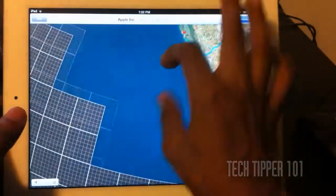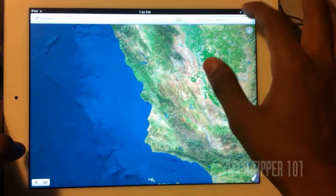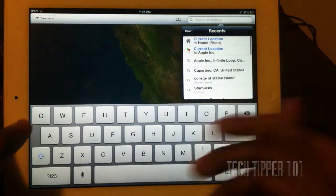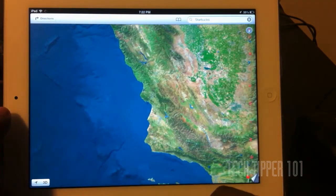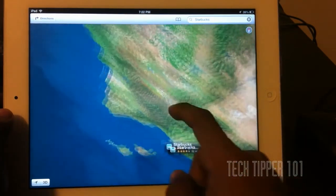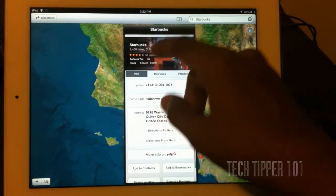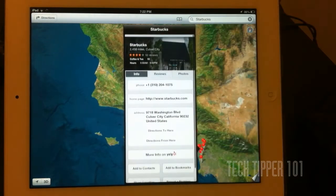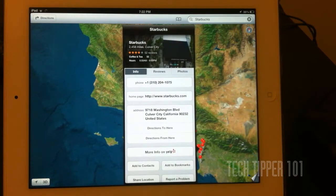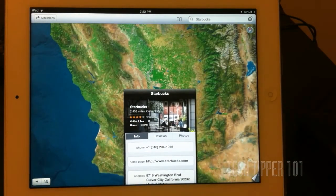There are so many features baked into this new Maps that you really have to take your time to sit down and go through it. You can search for different points of interest, different stores. Let's search for Starbucks — if we click on Starbucks and hit the information button, we get a little picture supplied by Yelp, and we get reviews as well baked into the maps, a feature that was not present before.